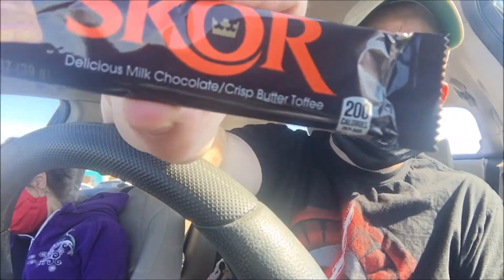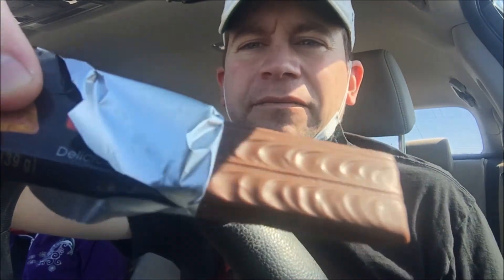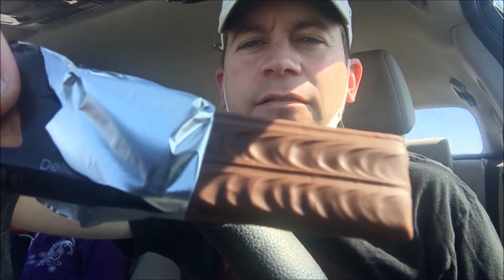Delicious milk chocolate, and inside a crisp butter toffee — as you can see it says right there. Troy is excited about this too. It's a fancy bar; most candy bars aren't that fancy. Look at that — it's got nice little waves of chocolate imprinted there. Check out that candy bar; that's going to have to go in the thumbnail as well.